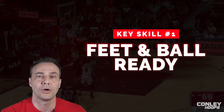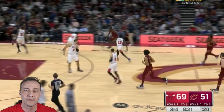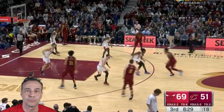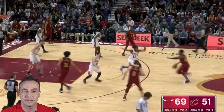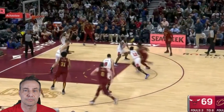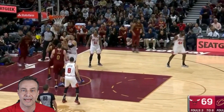The first key: make sure your feet and the ball are ready. Your ball and feet have to be ready for you to attack right away. If there's any bobbles, if you're not ready in an attack position, you won't be effective attacking the basket. Watch Mitchell here as he catches the ball and is ready to go downhill. I see so many players who catch it and look — by then, the defender has recovered and gotten into position. You always want your feet to be ready to attack.